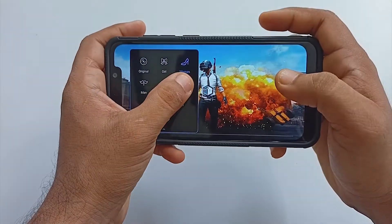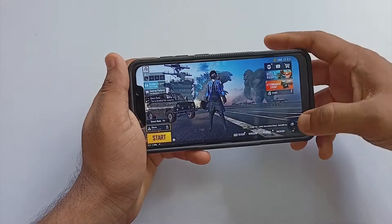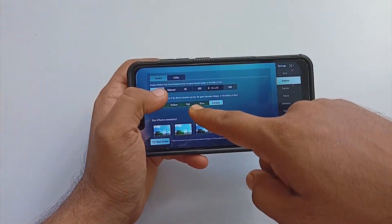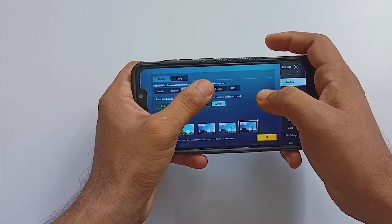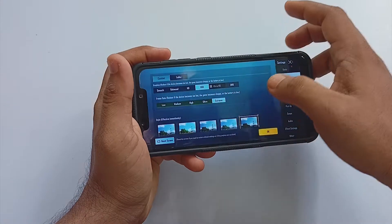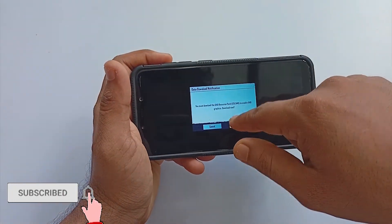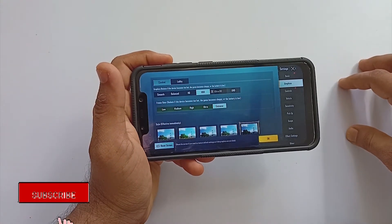This voice changer feature could be broken, same as in their previous build. Moving forward, there are some mind-blowing features for gamers — the ROM comes with unlocked extreme graphics for balanced, HD, HDR, and even Ultra HD modes. The feature works pretty great even in BGMI, and I will be including an HD Plus Extreme gameplay at the end of this video.